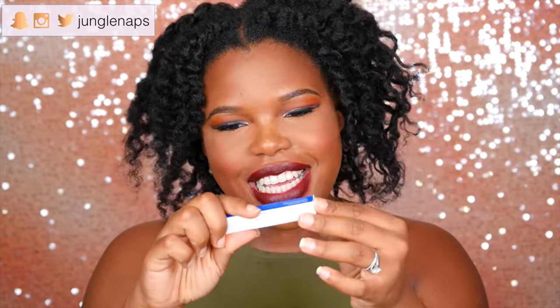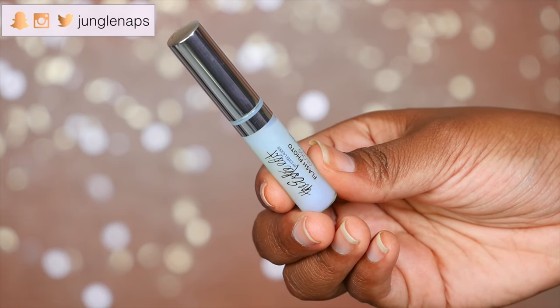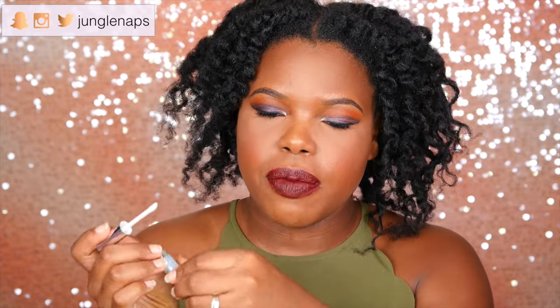Next up, this is from the Estée Edit. I absolutely love this line. This is their Flash Photo Gloss. Let's see what it looks like — nice. So this is just a super clear gloss, super nice for those no-makeup days. I put it on the back of my hand. It has a very slight pinkish hue, but it's super nice. No-makeup days, if you just want to go with mascara and some gloss, this is awesome. Let me see if it smells like anything — no, it doesn't smell like anything. No fragrance.